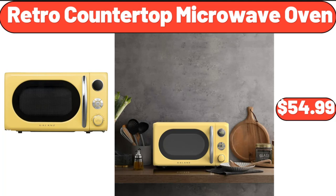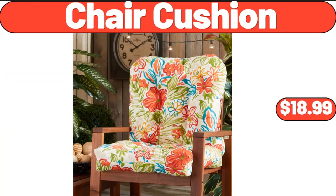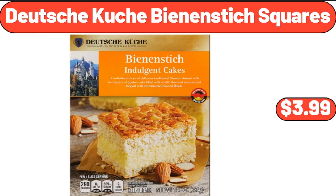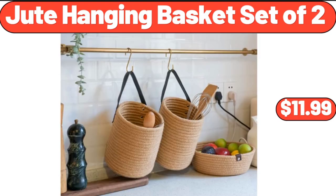Retro Countertop Microwave Oven, $54.99. Chair Cushion, $18.99. 3-in-1 Wafflemaker, $19.99. Deutsche Kusch Bean & Stick Squares, $3.99. Jute Hanging Basket Set of 2, $11.99.